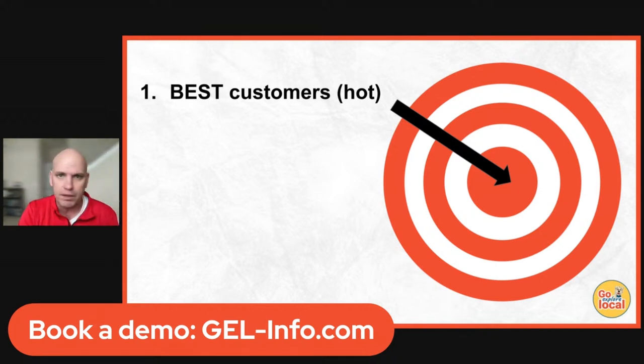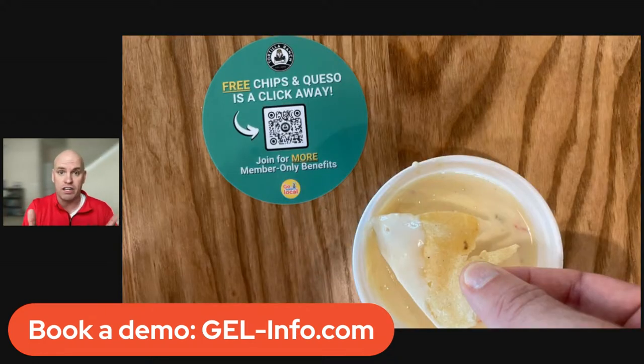The first place to start is your very best customers — people already in the restaurant, a captive audience. The easiest way is QR codes. We'll help you design a QR code for tables and tabletop displays where people scan it, go to your opt-in page, and you collect their name, email address, phone number, and birthday. You've got somebody eating at the table — might as well have them pull out their phone, scan it, and get an offer.